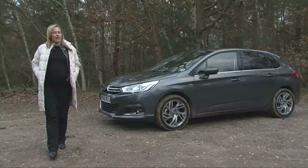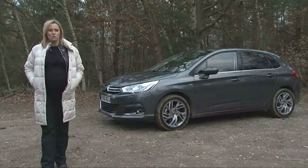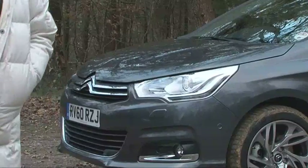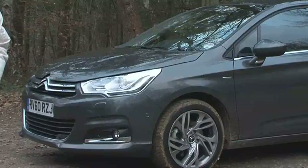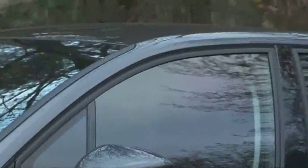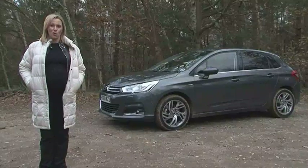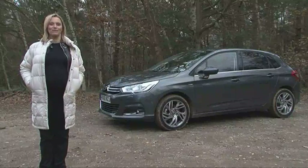Citroën is definitely trying to emulate its more successful rivals by dropping its French quirkiness in favour of a more Euro box design. And it is a great car if you want a comfortable, well-equipped machine with decent running costs. If you want something more dynamic, look elsewhere — or wait for the designer version DS4 that's due on sale in 2011.